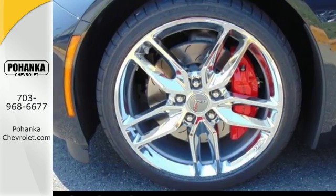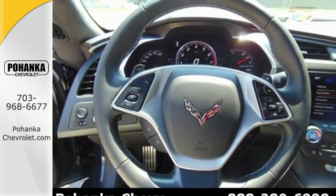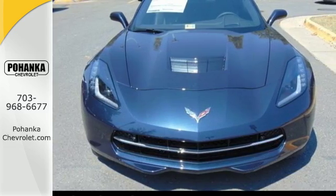If you're looking for a proven, race-tested muscle car, your search should begin and end with this Corvette Stingray. See it for yourself today.